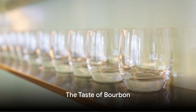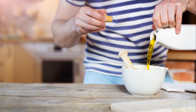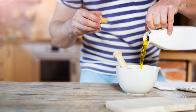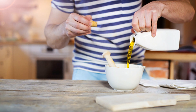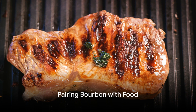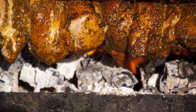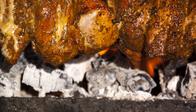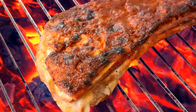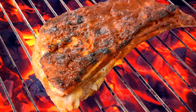What does bourbon taste like? Well, that depends on the bourbon. However, most bourbons have a rich, full-bodied flavor with notes of vanilla, caramel, and oak. They're often sweet, with a warm, smooth finish that lingers on the palate. And what food goes best with bourbon? Bourbon pairs wonderfully with a wide range of foods — it's great with rich, hearty dishes like steak and barbecue, and it also pairs well with sweet, decadent desserts like chocolate cake and pecan pie. But in the end, the best food to pair with bourbon is the one you enjoy the most.